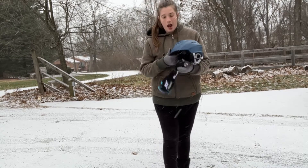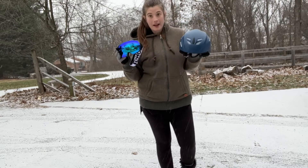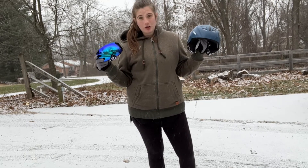Hey everybody, I want to show you these new ski goggles and a ski helmet that I just got. So great for a fun afternoon of skiing out here in the snow. I can't wait to show you about them.